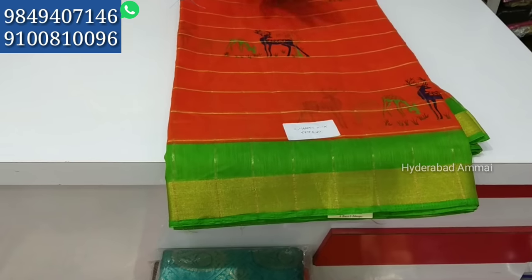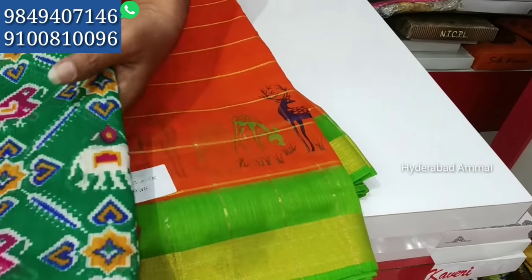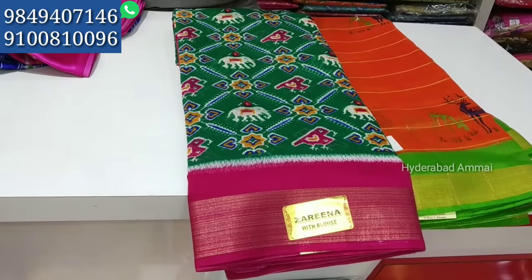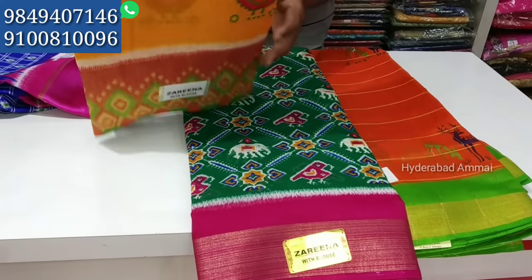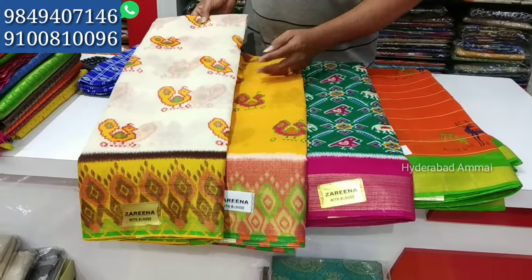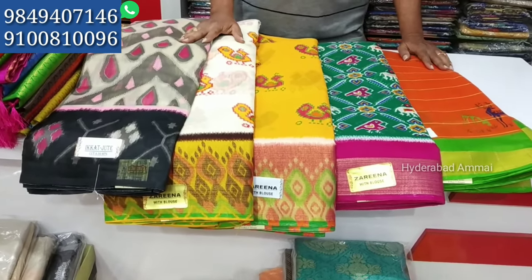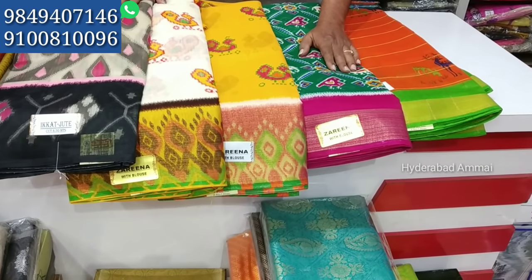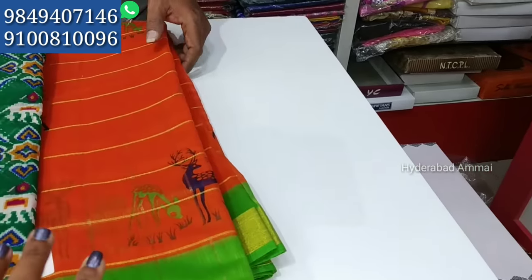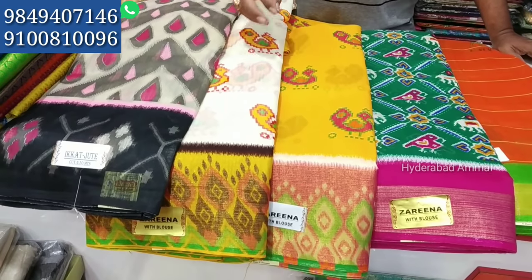The material is linen cotton. This color will be sold for 425 to 600 rupees. There are different types of print available and we have 4 colors in each design.